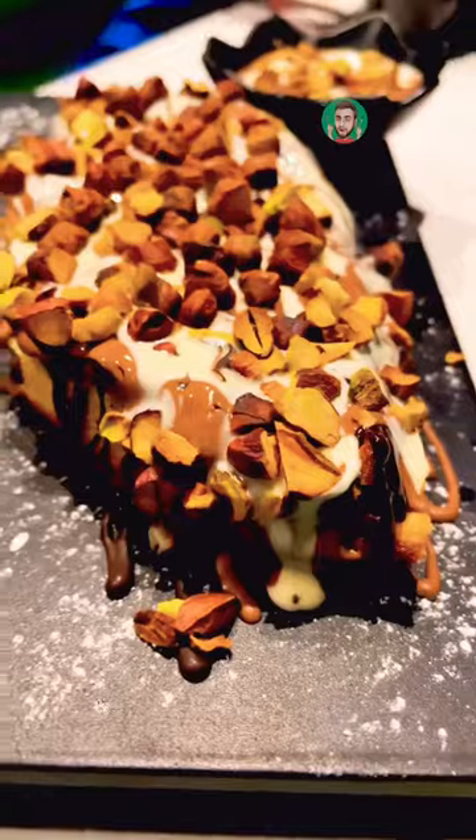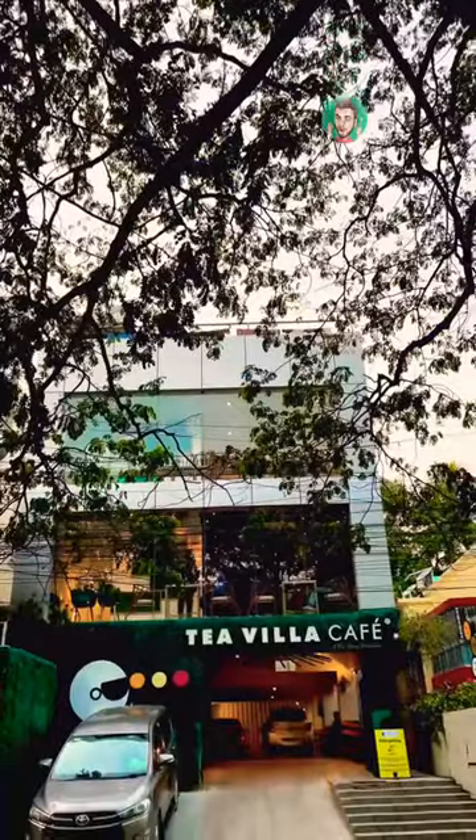This Nutty Buddy Waffle will definitely make your day. T Vila Cafe is a must-visit place. Cheers guys!